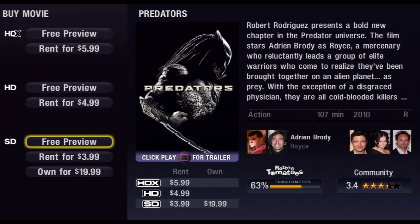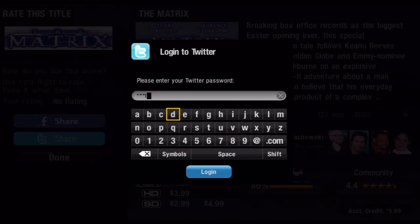All of the movies through the service are streaming, so if you rent or buy something it'll all be saved on the cloud for you for viewing at any time.